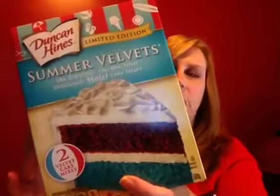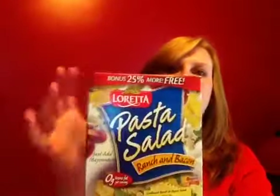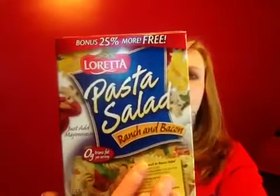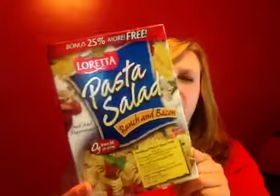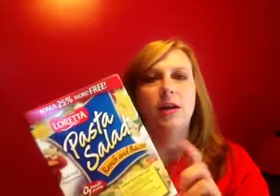Speaking of food products, I found the Duncan Hines Summer Velvets. There's a package for the red velvet and a package for the blue velvet in here, so I was excited to get that for a dollar. I also thought I would try this Loretta Pasta Salad — it's the bonus size, 25% more in there, and I got the ranch and bacon flavor. I haven't tried this brand before; I think it's Betty Crocker that has a version I really like, so I thought I'd try this.